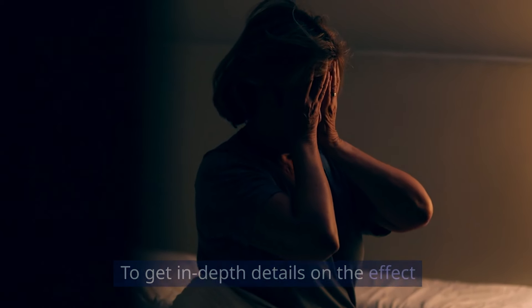To get in-depth details on the effect of sleep deprivation on weight loss, watch the video that will show up on your screen right about now.